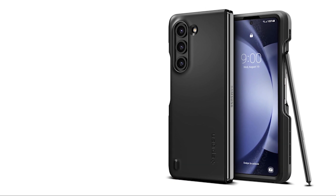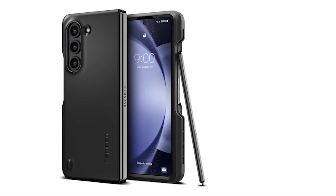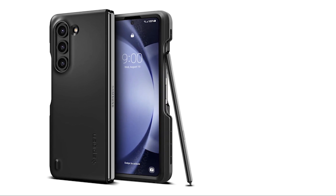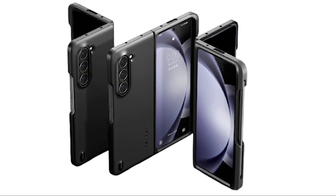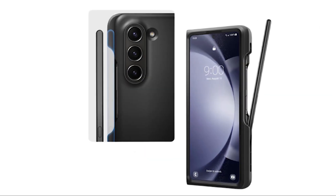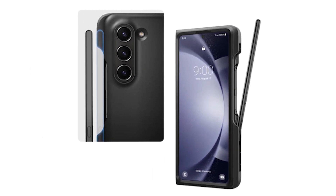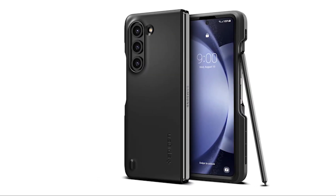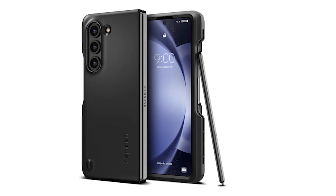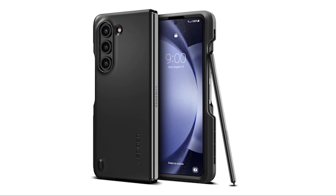Number 3: SpyGen Thin Fit. The case is built with a slim profile, allowing your Z Fold 5 to maintain its sleek and elegant look. The lightweight design ensures that it doesn't add unnecessary bulk to your device, making it pocket-friendly and easy to carry around. The premium matte finish coating not only adds sophistication but also provides a comfortable grip, preventing accidental slips. The scratch-resistant PC material ensures that your Z Fold 5 stays in pristine condition with regular use. Another notable feature is the built-in S Pen holder, allowing you to keep your S Pen securely attached to your device so it's always within reach — your S Pen is always at your fingertips with the SpyGen Thin Fit.